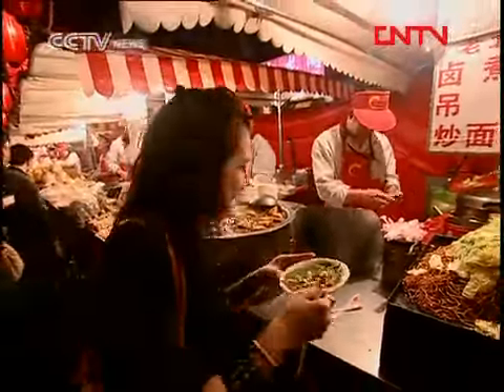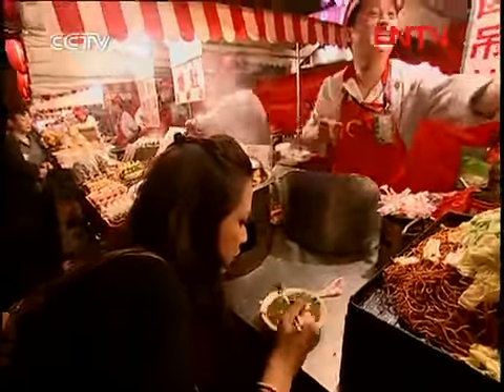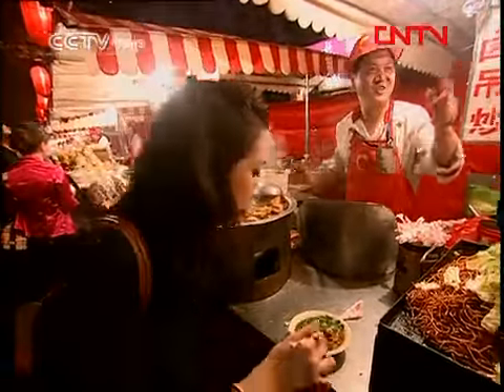Giving you a free taste — see, I love Beijing people! Hello, there's no meat. Vegetarian. Yeah, lamb meat. It's so good. This is really good.